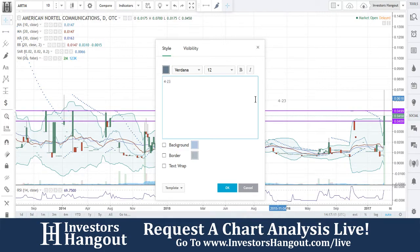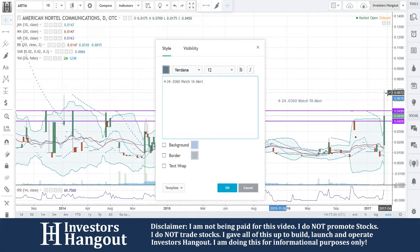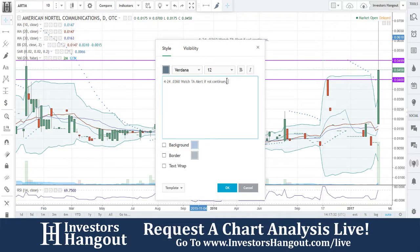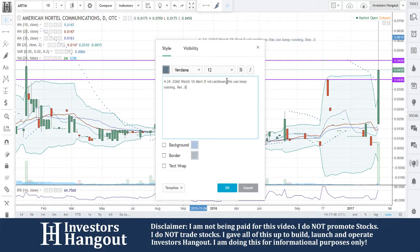Play it safe. Watch that volume as well. I'm going to put this one in as a technical alert based on what we see right here — a watch technical analysis alert. That resistance is going to be at 0.04... I'm going to put 0.05 in here, honestly.